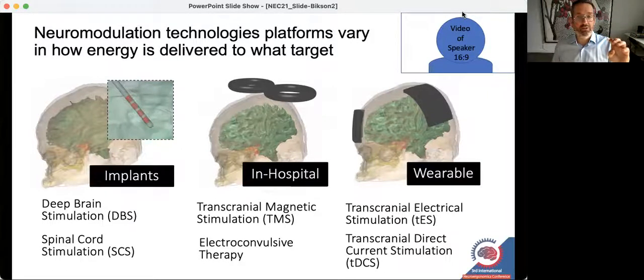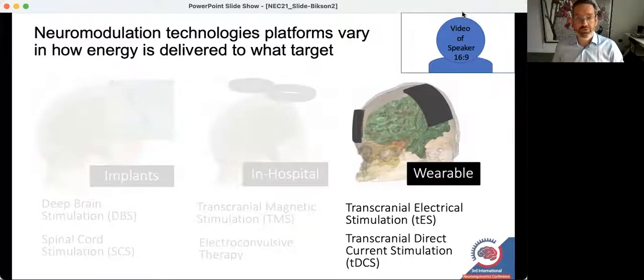Broadly speaking, you can think of some of these technologies as requiring surgery, some as being substantial enough that you would be getting treatment at a hospital or clinic. But some are wearable, battery powered, and considered safe enough that they could even be used at home or in a wide range of deployed settings. I'm going to be focusing specifically on technologies called transcranial electrical stimulation, and a version called transcranial direct current stimulation.